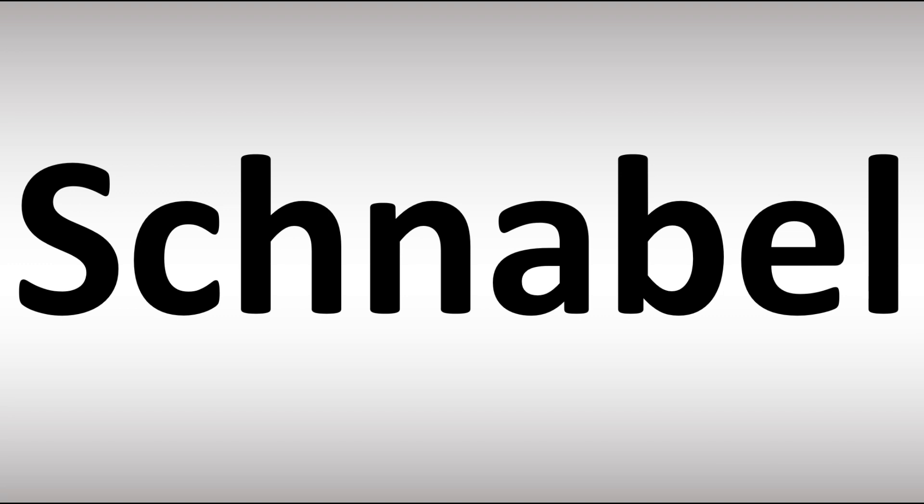In German, this is said as Schnabel. Schnabel. Easy. Once you know, right? Schnabel. And now you know.